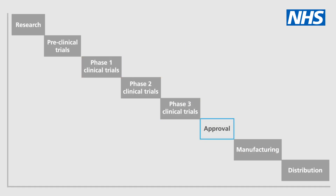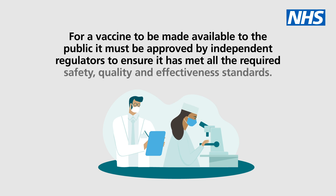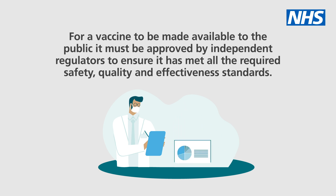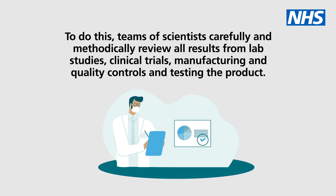Step 3: Approval by independent regulators. For a vaccine to be made available to the public, it must be approved by independent regulators to ensure it has met all the required safety, quality, and effectiveness standards. To do this, teams of scientists carefully and methodically review all results from lab studies, clinical trials, manufacturing and quality controls, and testing the product.